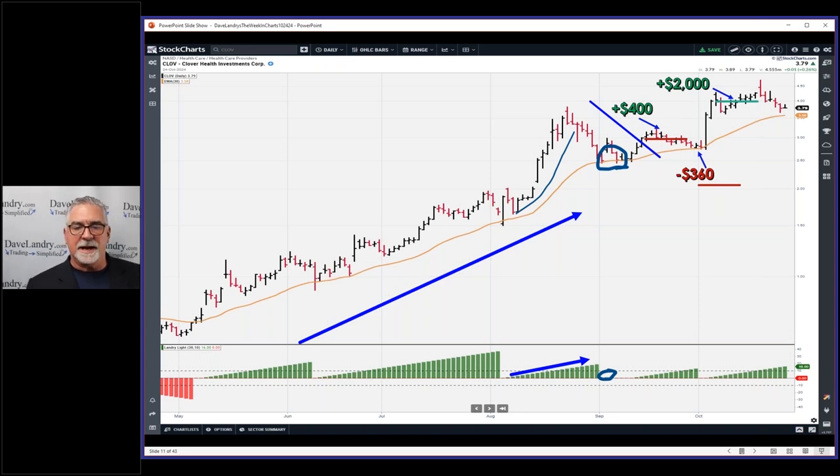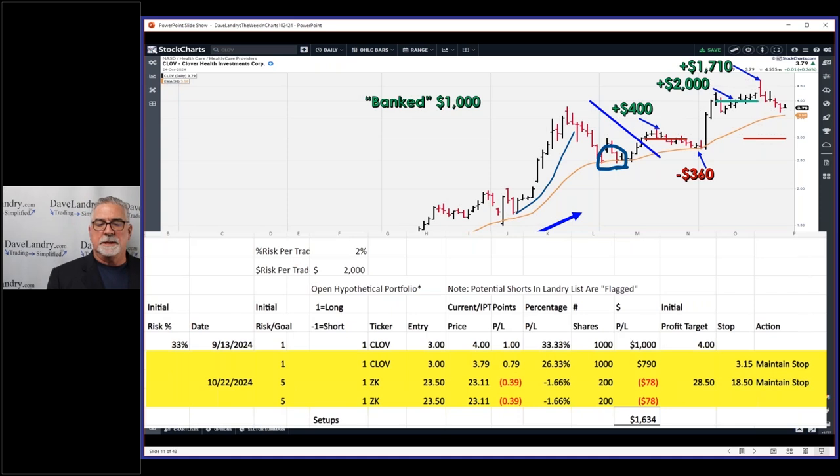On outright losses we're only risking two percent, but boring overnight gaps can hurt. At the IPT you're up $2,000 — you bank $1,000 or half the position and bring the stop up to break even. At that peak you had $1,000 plus another $1,710 in open profit, so that was $3,710. Unfortunately it's drawn down since. Here's today's spreadsheet of the open portfolio based on a $100K model account.